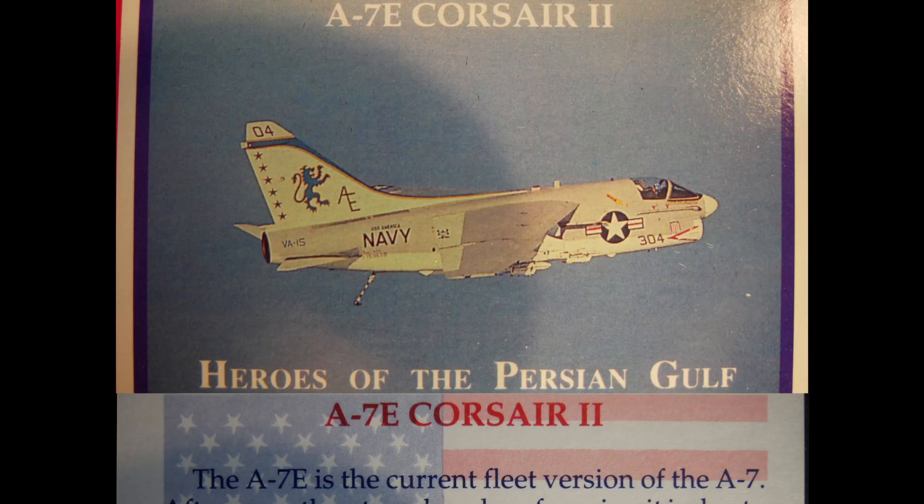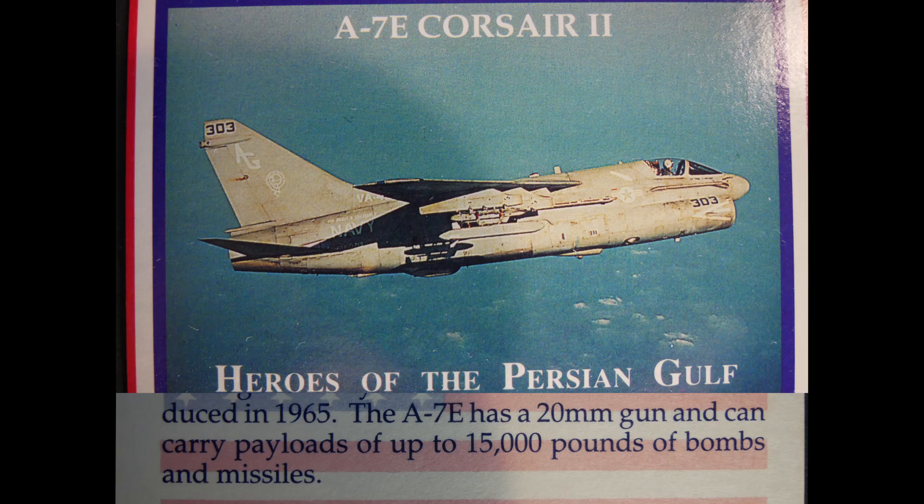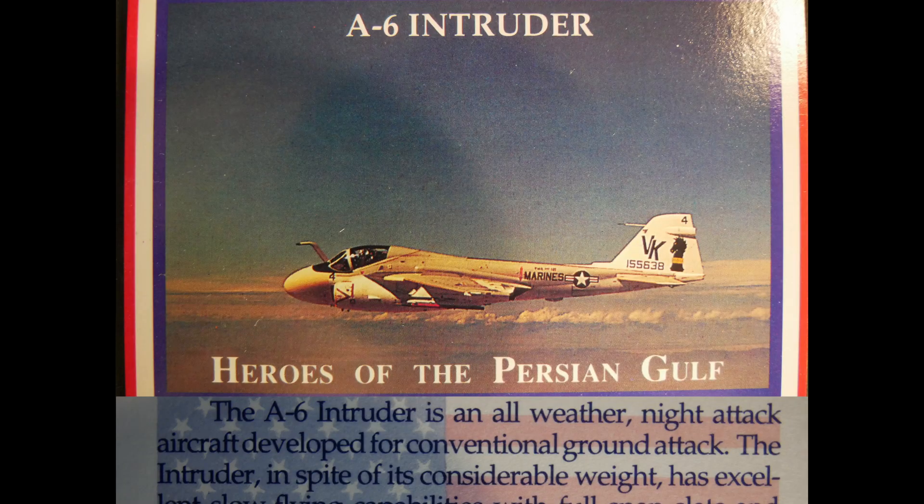The A-7E Corsair II is the current fleet version of the A-7. After more than two decades of service, it is due to be replaced by the F/A-18 Hornet. The A-7E has undergone many modifications since it was introduced in 1965 and features a 20mm gun, with the ability to carry payloads of up to 15,000 pounds of bombs and missiles.